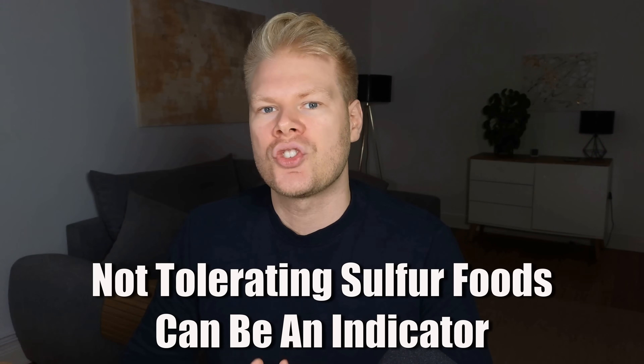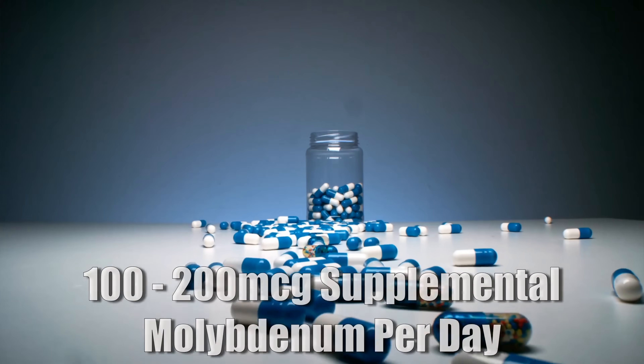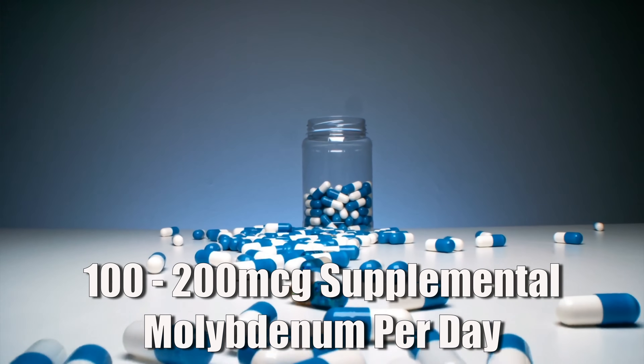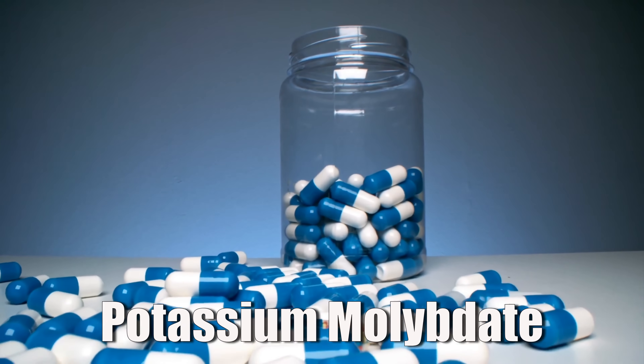Functional molybdenum deficiency is especially common in people who have issues tolerating sulfur-containing foods or sulfur-based supplements — think people who get headaches, brain fog, fatigue, or nausea when they start taking NAC, MSM, or when they eat sulfur-rich foods like garlic and onions. That's often a sign that their sulfite detox pathway is sluggish, which can be upregulated with molybdenum supplements. A common dosage is between 100 and 200 micrograms per day, and my favorite form is potassium molybdenum, though availability varies by region.